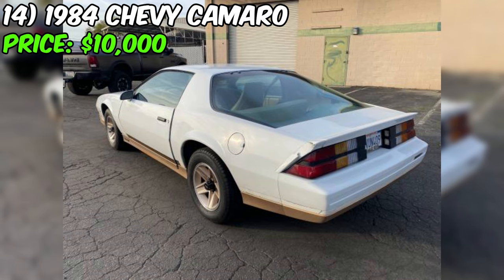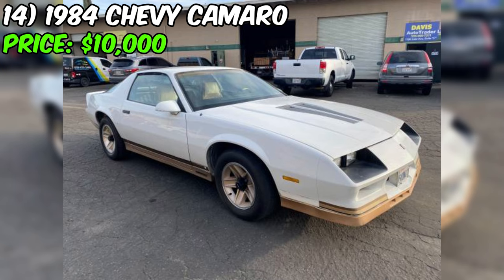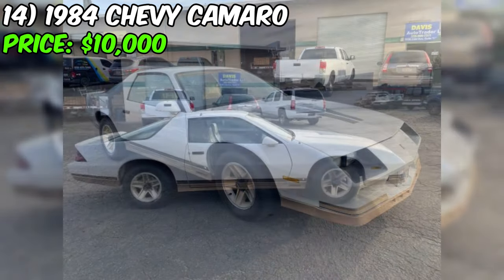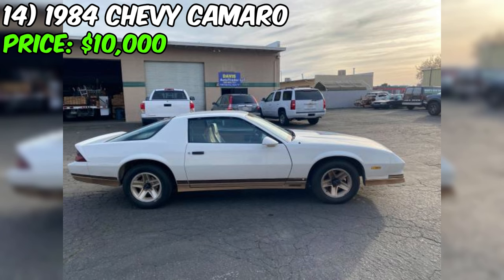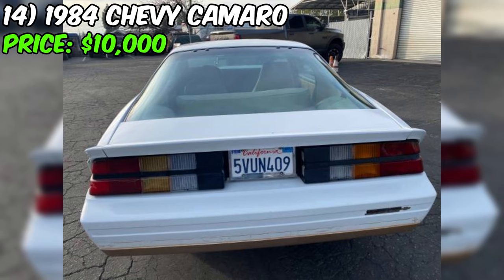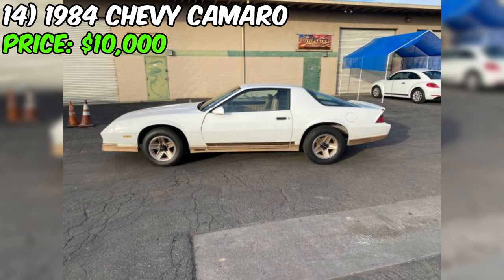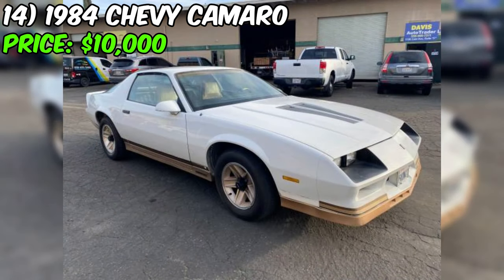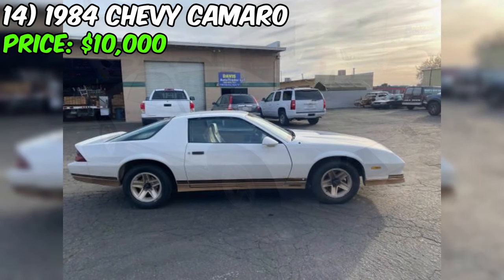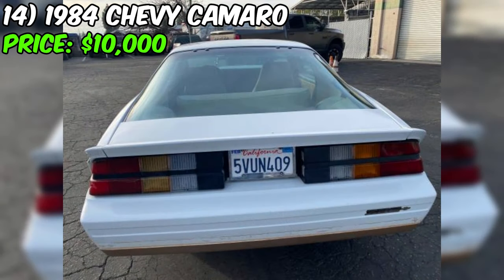We've got our eyes on a classic piece of American muscle: the 1984 Chevy Camaro, currently up for grabs at a reasonable $10,000. According to the seller, the condition is listed as good. Under the hood, you'll find a powerful 5.0 V8 engine coupled with a manual transmission. With 96,867 miles on the odometer, this Camaro has a clean title and a rear-wheel drive setup. The exterior is coated in a classic white paint, complemented by alloy wheels. The hardtop design and coupe body type further emphasize the Camaro's iconic silhouette.